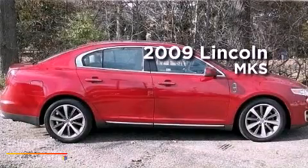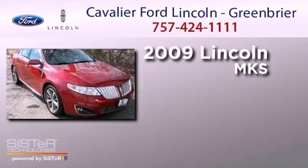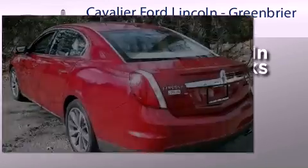This is a 2009 Lincoln MKS. It features a 3.7-liter six-cylinder engine, an automatic transmission, and all-wheel drive.